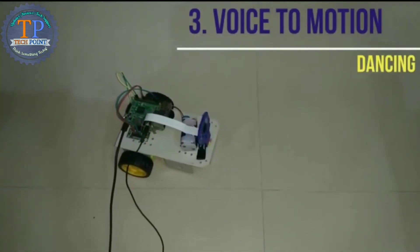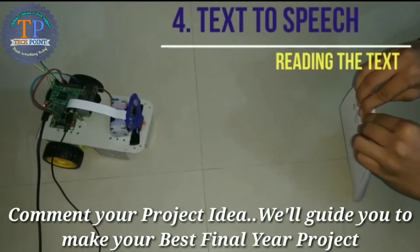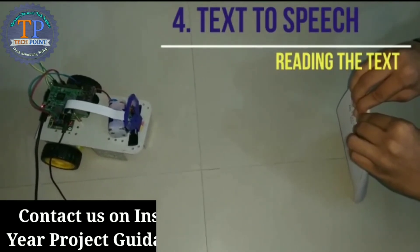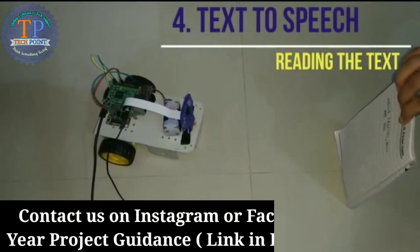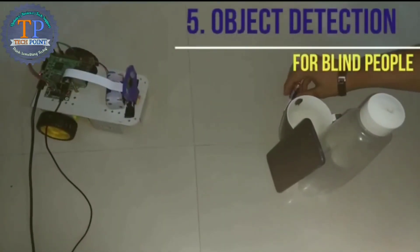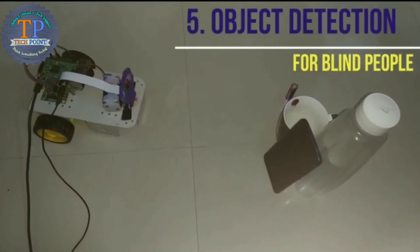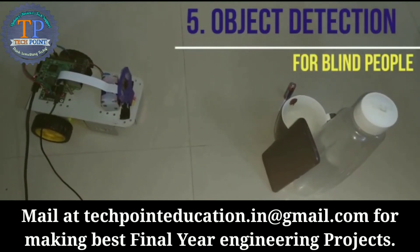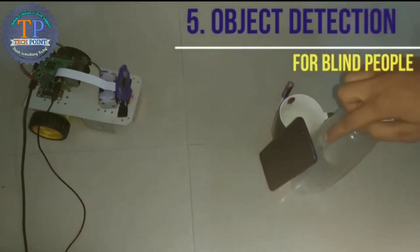This is how PyBot dances. Hey Google, trigger: read. Hey Google, trigger: vision. This image contains bottle, bottle, drink, glass, bottle, glass, product, drink.